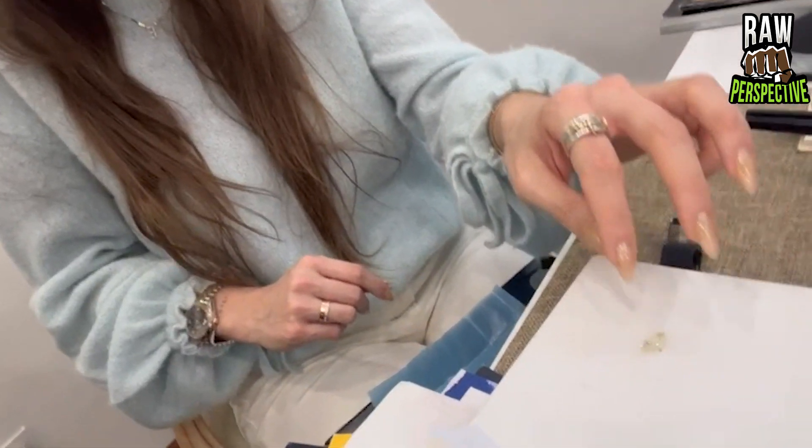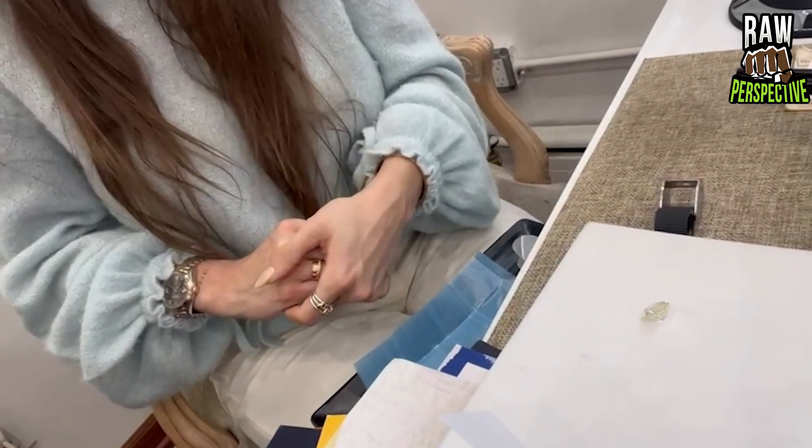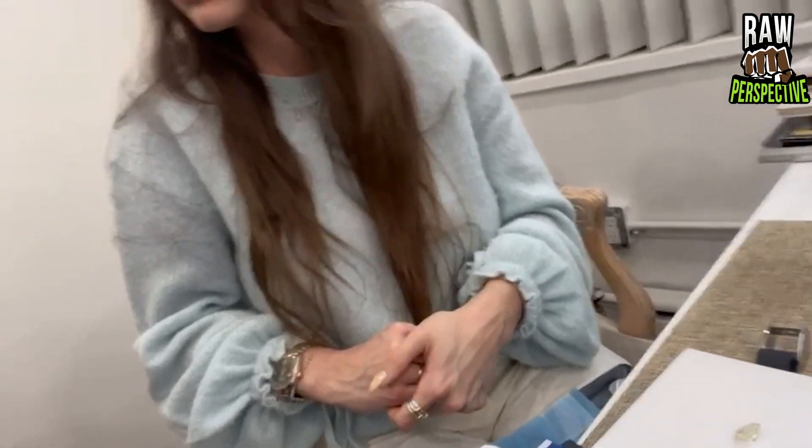Lab grown — I think it takes anywhere from four to six weeks to create a lab grown diamond. It's the same chemical composition as a diamond, made out of carbon under high temperature and high pressure. We mimic the conditions in the earth for lab grown diamonds. Lab grown diamonds tend to generally have a nicer clarity and higher color because it's something we can control.